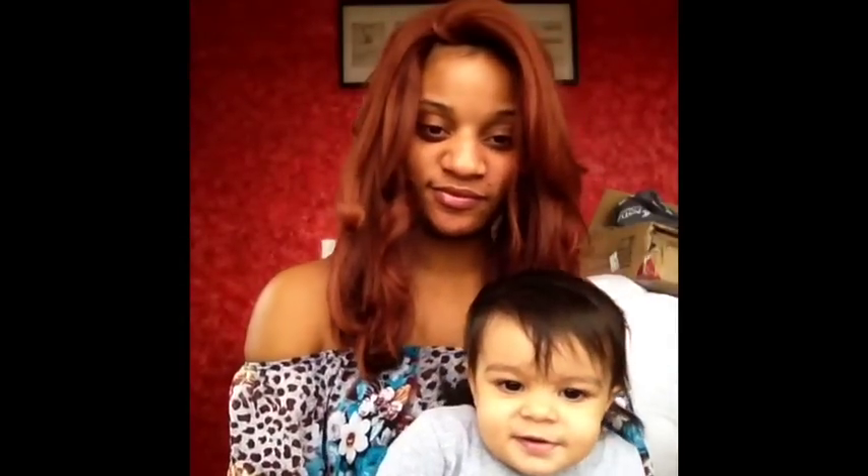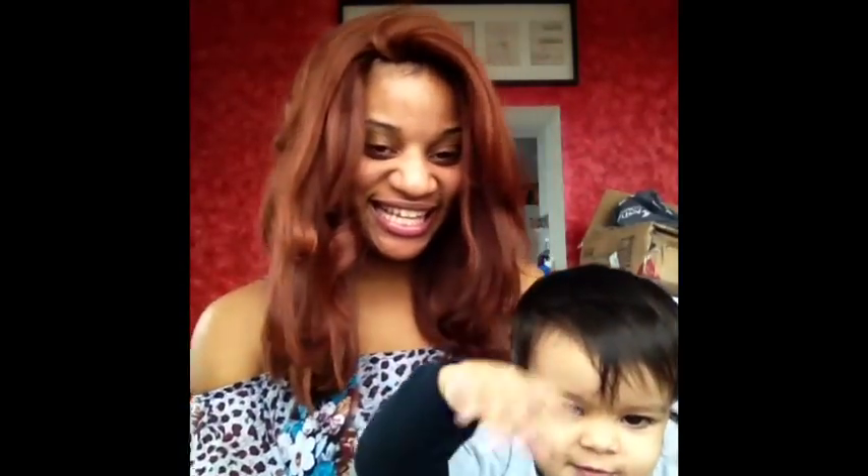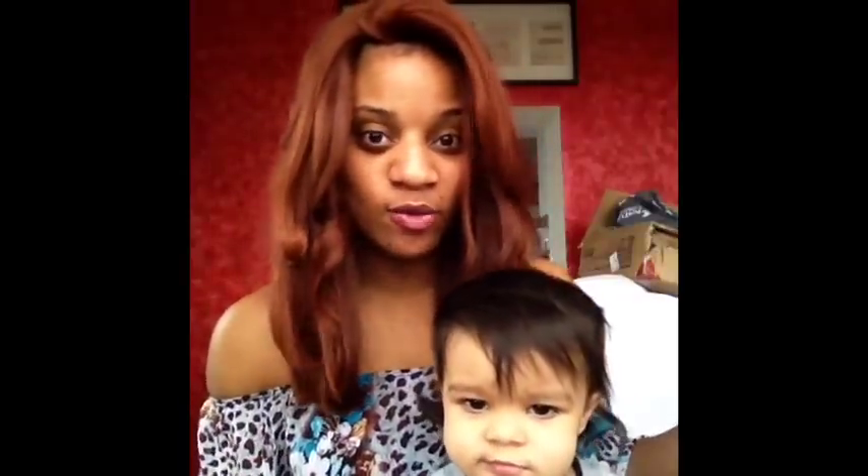Hi. Say hi. That is YouTube. Say hi, YouTube. She's just a baby. She doesn't talk yet. But she says little things like Elmo.